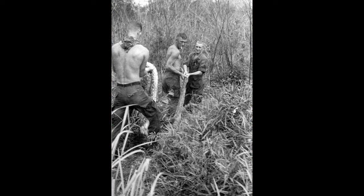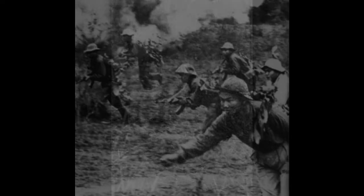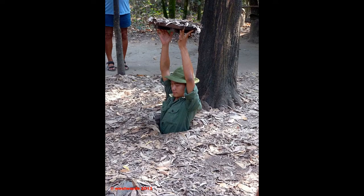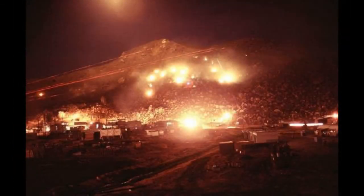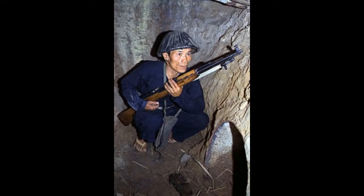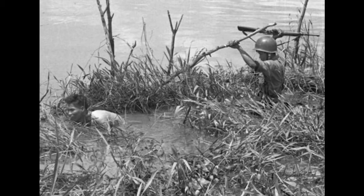Viet Cong tunnel dwellers weren't only adult males, but included women and children. This was their home during the daytime, and they only came out at night to scavenge, farm, or fight. They would be forced to stay underground for days at a time during periods of heavy bombing or GI activity. The mucky, tight-space conditions led to malaria and other infestations running rampant. A captured VC report claims that at any given time, half of a unit of the People's Liberation Armed Forces had malaria, and that 100% had intestinal parasites of significance.